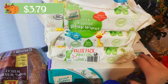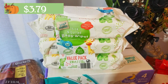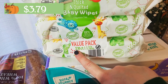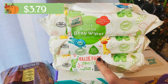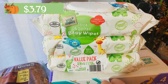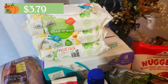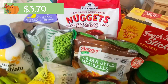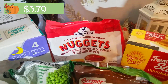For my friend James who asked about the wipes: the price is up on the screen. They come in a 216-count for the thick and quilted variety. They also have a sensitive kind with slightly fewer wipes but the same price. Moving on, I got some chicken nuggets just to keep in the freezer for my son.